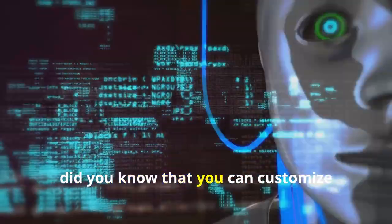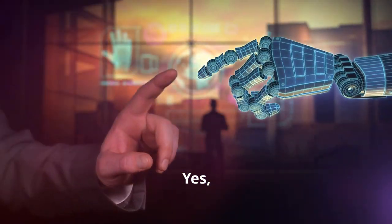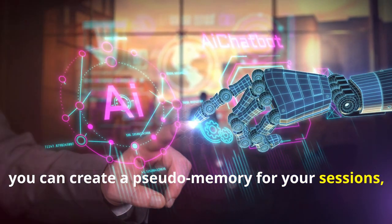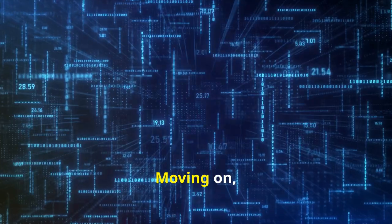First off, did you know that you can customize ChatGPT to remember past interactions? Yes! By using specific prompts, you can create a pseudo-memory for your sessions, making the AI more personalized and efficient.